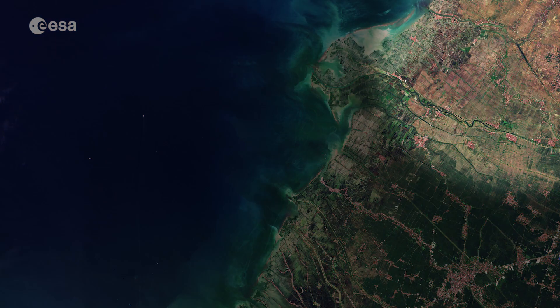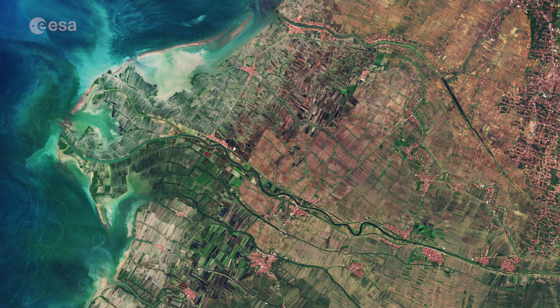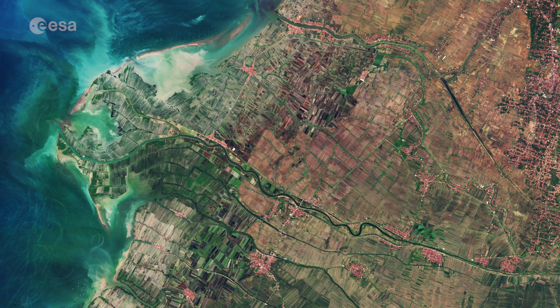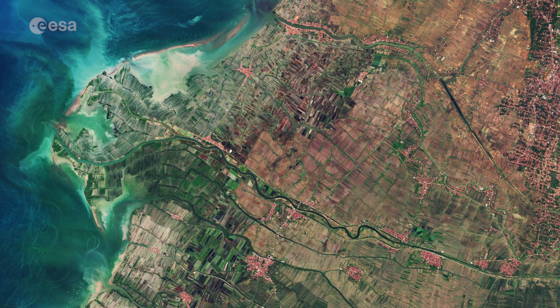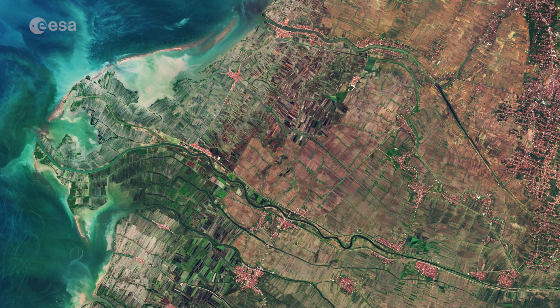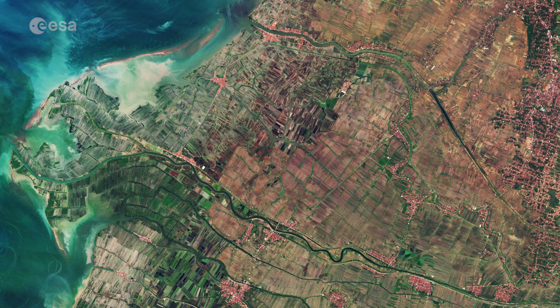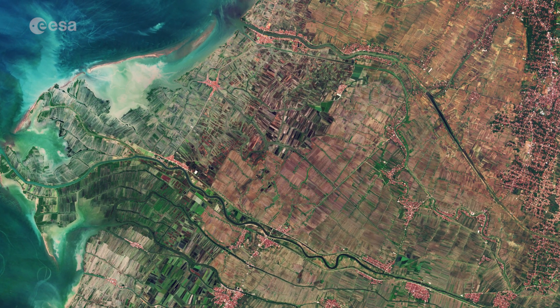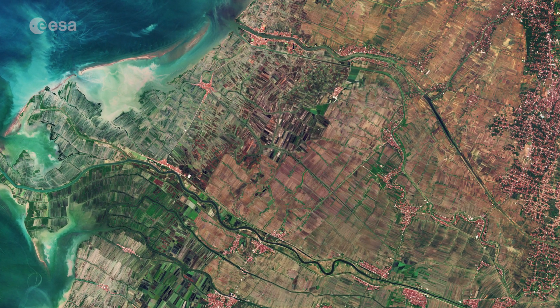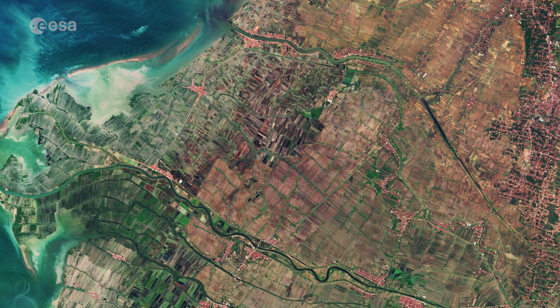In the right of the image we can see mainly agricultural land, with rice fields stretching across the landscape. Land subsidence has been widely reported in the area, particularly in the northern part of Semarang, accelerated by population increases and urban development. The impacts of subsidence include the wider expansion of coastal flooding areas, cracking of buildings and infrastructure, and increased inland sea water intrusion.